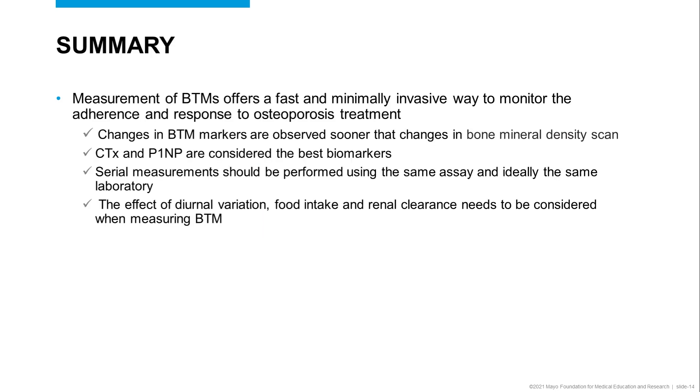To summarize, measurement of bone turnover markers offers a fast and minimally invasive way to monitor the adherence and response to osteoporosis treatment. Changes in bone turnover markers are observed sooner than changes in bone mineral density scan.